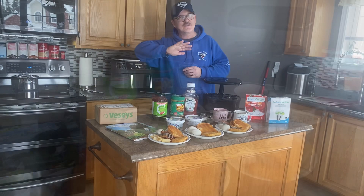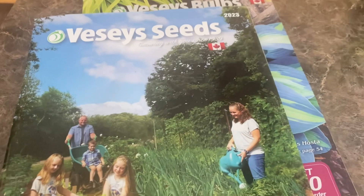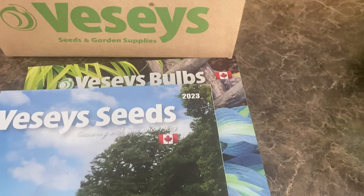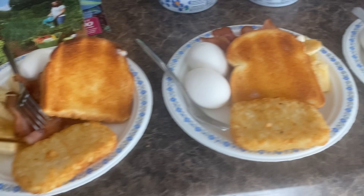Here's our spread this morning, folks. Let's zero in on our Vessi's Seeds catalogs. You can order directly from Vessi's Seeds, and that's what we did. Vessi's Seeds is a great company from the Maritimes here in Canada — it sells seeds and also bulbs for your beautiful flowers, and that's the package we received very recently. Here's our breakfast, all prepared and ready to consume: bacon, eggs, toast, hash browns, banana. That's our breakfast this morning.